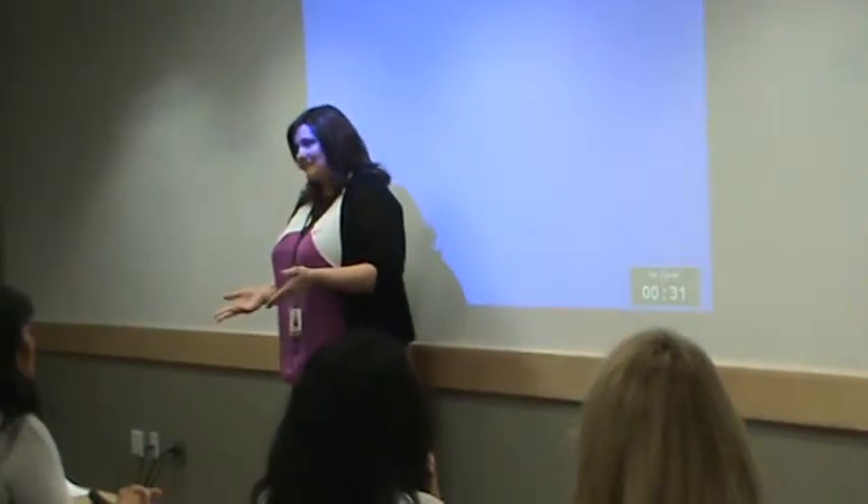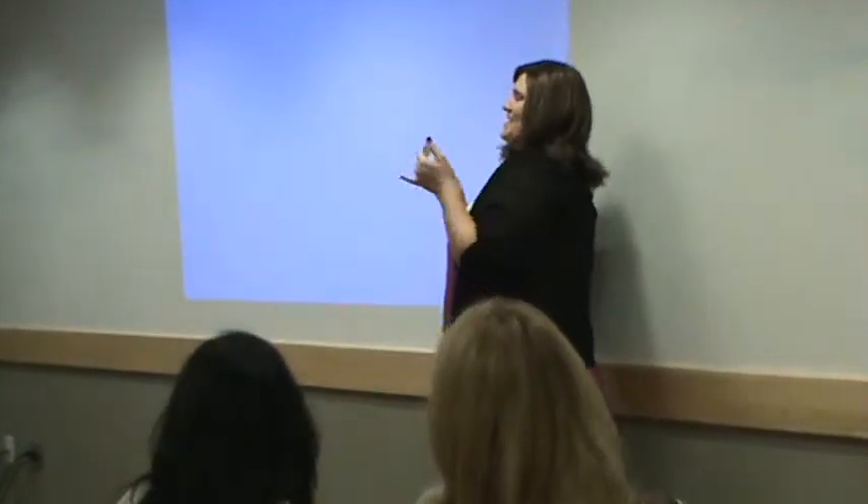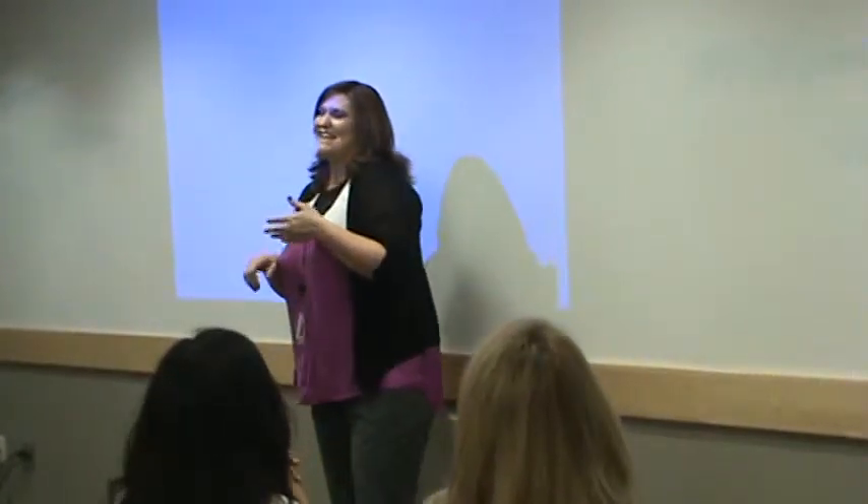Gentlemen, you may be asking yourself, what does this topic have to do with me? Everything. Most women love makeup, so anything that you see me mention here today would make a great gift — your mother, sister, auntie, cousin, girlfriend, or wife. So pay attention, and you can thank me later.